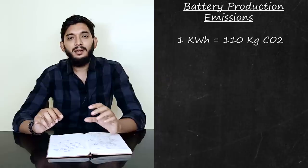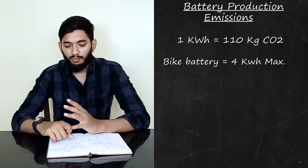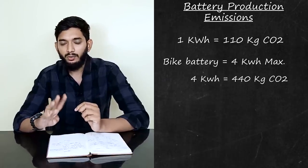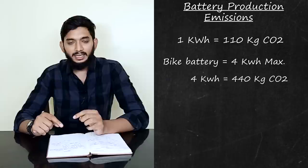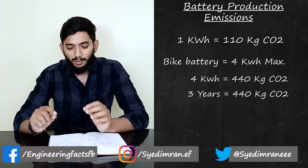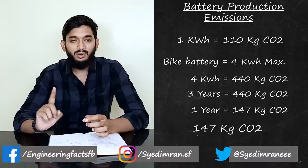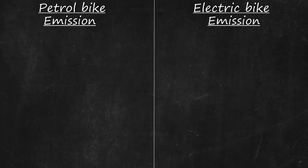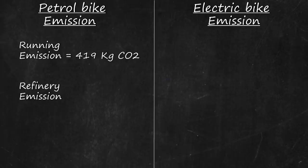The electric bike battery is 4 kWh. If the CO2 factor is 110 kg per kWh, you get 440 kg of carbon dioxide for battery production. If the battery life is three years, that works out to approximately 150 kg of carbon dioxide per year. Now comparing: in the petrol bike, you use approximately 200.8 kg of carbon dioxide per year.